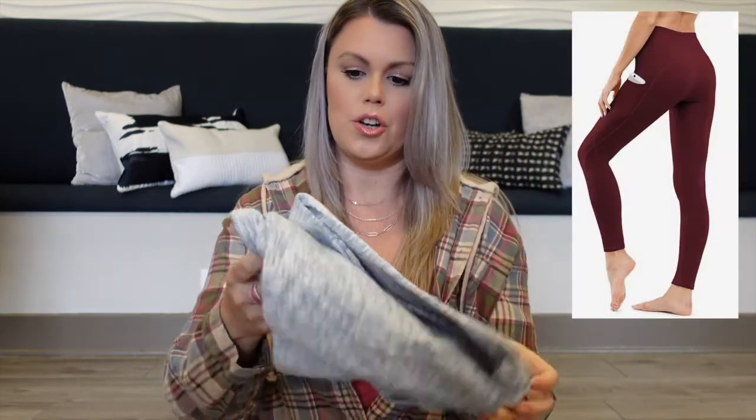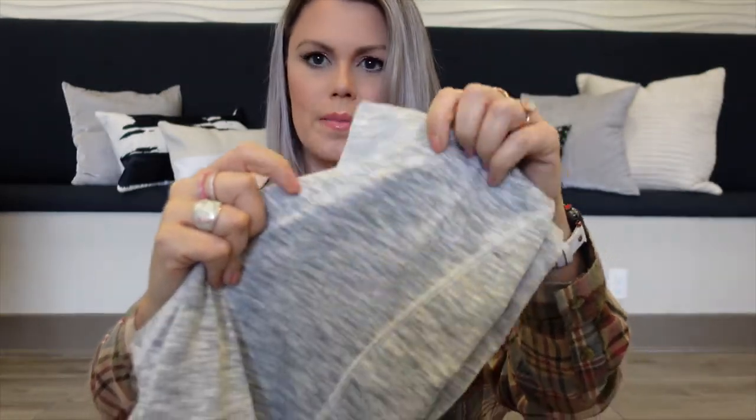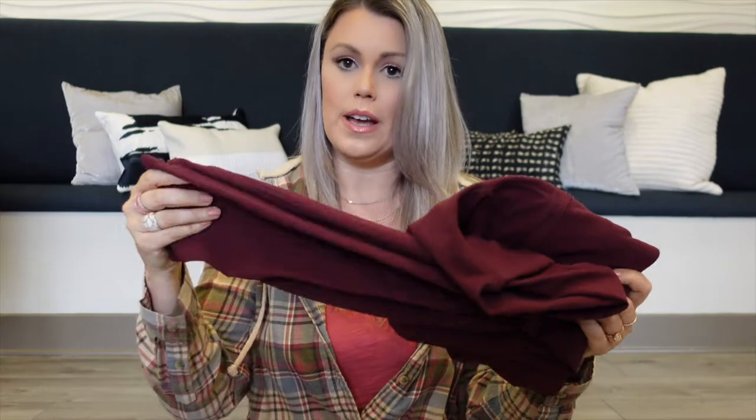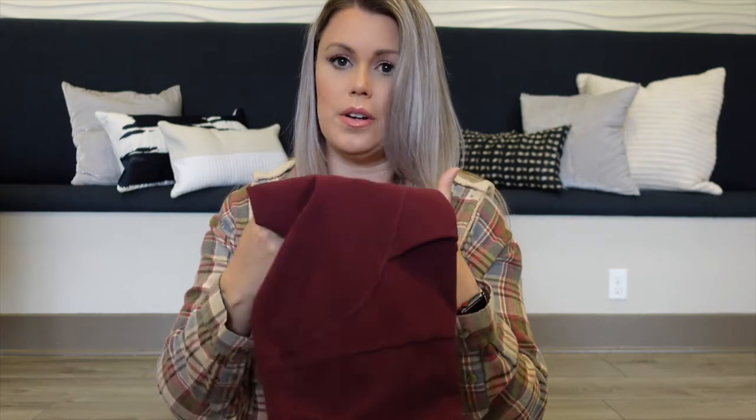Next in the legging department — I brought two colors with me but I'm not even kidding, I have probably eight colors. I brought this light one to show you because even though it's a light color, they are also squat proof. It's just a really cool gray and white material. These are full length to your ankle and have pockets on both sides. I also brought the burgundy color. I wear them to work out in, around the house, to run errands — I wear these all the time, which is why I have a billion colors.